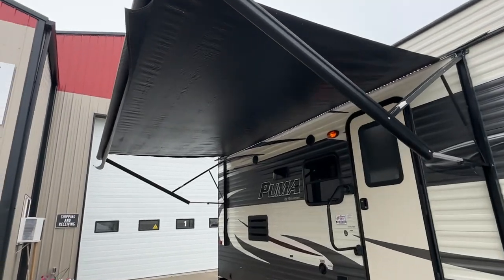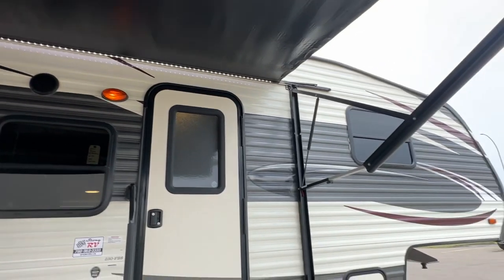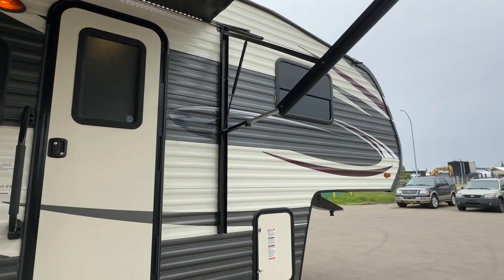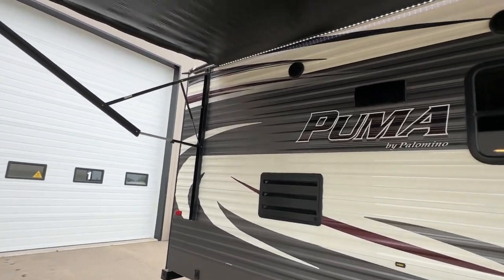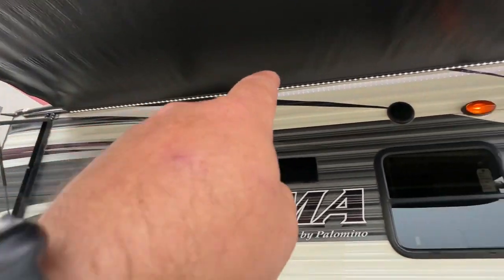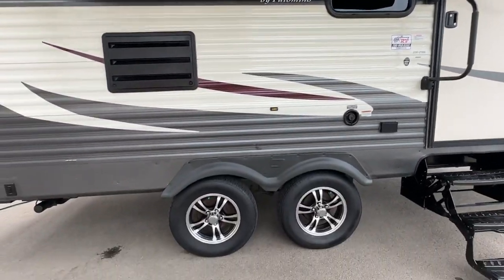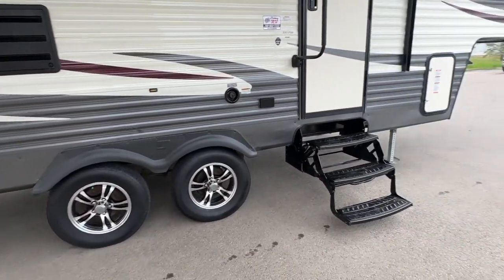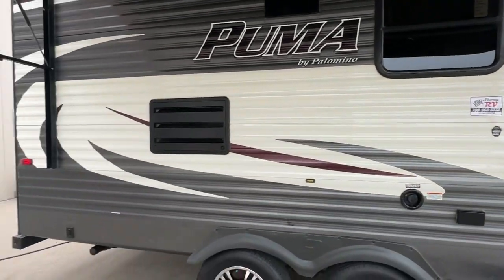First, the awning — it's an electric awning, in beautiful shape, with an LED light strip as well. It's tan with some greys and burgundies, and all the decaling is in beautiful shape. There's that LED light strip and outside speakers, dark tinted windows, aluminum wheels, bearing buddies. It sits up really nice and high, and all the aluminum is in beautiful shape.